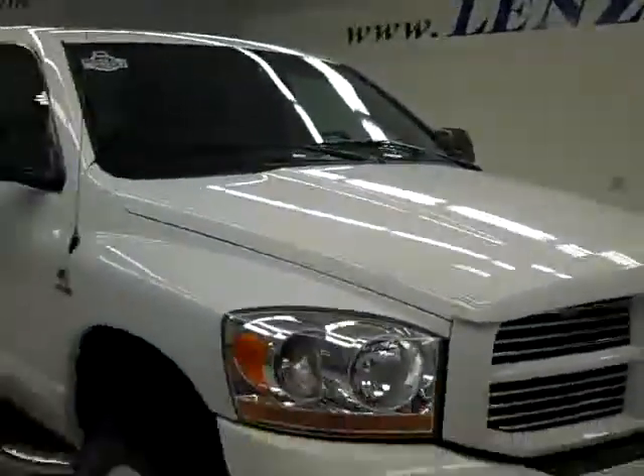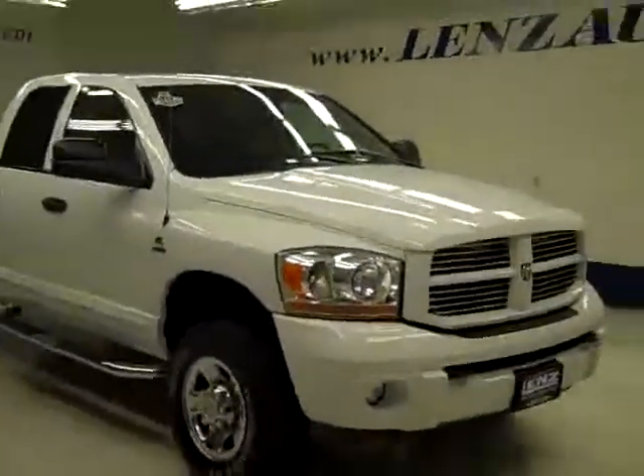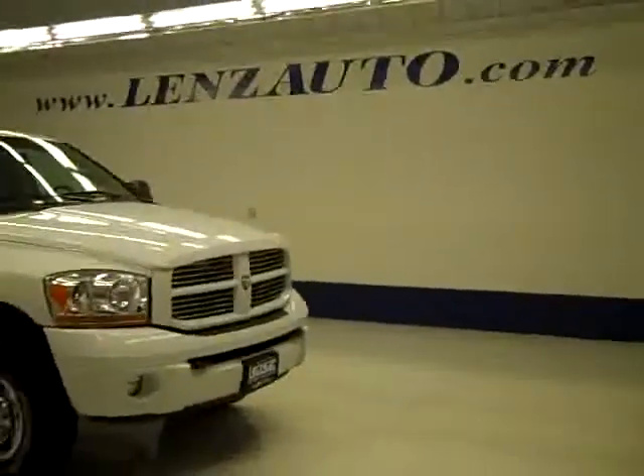As you can hear, it's running nice and smoothly, and it's a very clean engine bay. If you'd like to see more pictures for this truck along with the full description, or to take a look at one of our other more than 400 trucks and SUVs, visit LensAuto.com.